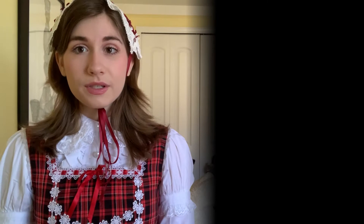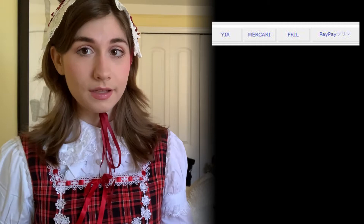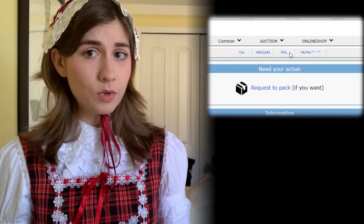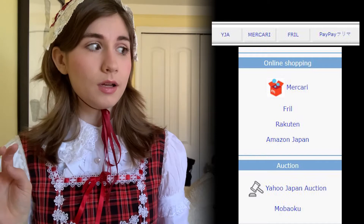The first thing you're going to want to do is look at the website you're going to be buying from. I've only bought off of Frill, but I've helped my friend buy from Mercari using the same shopping service. You can also use Mercari Japan, Yahoo Japan Auctions, and I think they also have a PayPal auction website that's a Japanese one. Rakuten or Frill is what I have the most experience in, so we're going to be talking about that in particular.